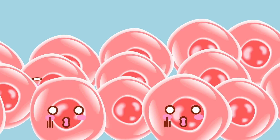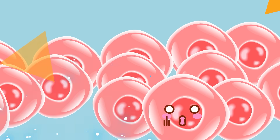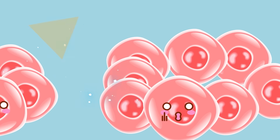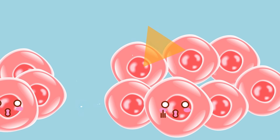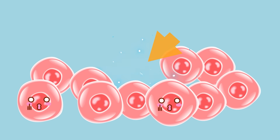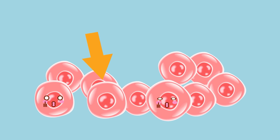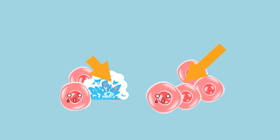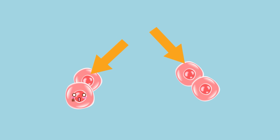When this happens, the cell cannot perform the tasks necessary to stay alive and it dies. This isn't necessarily a problem as long as your body can replace the cells with new ones. However, this does not always happen. Your cells are able to divide and replace themselves with new cells only a set number of times. This is actually what causes some of the symptoms of aging, since your cells stop generating new versions of themselves once they've reached the end of their replication life cycle.